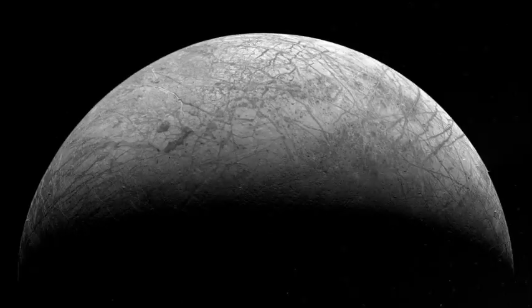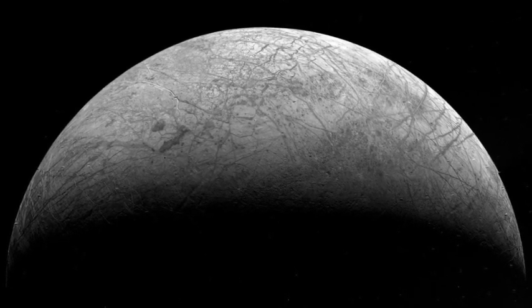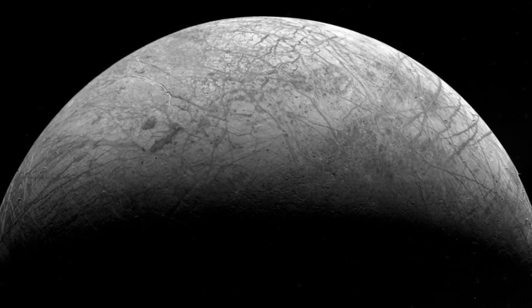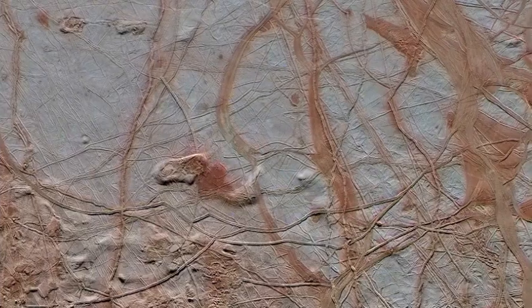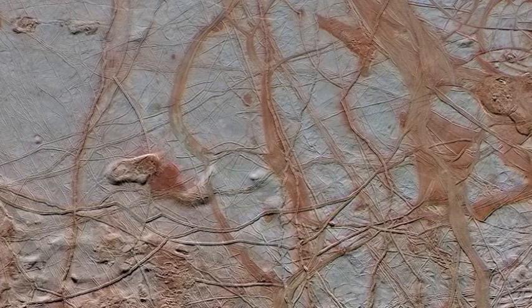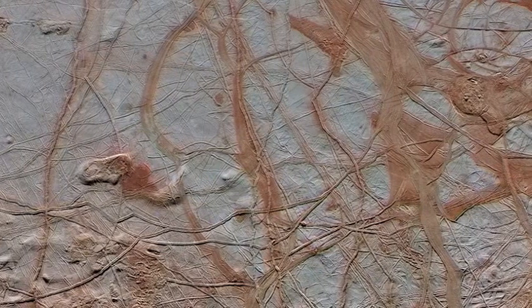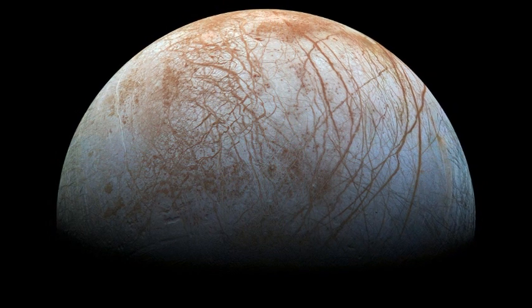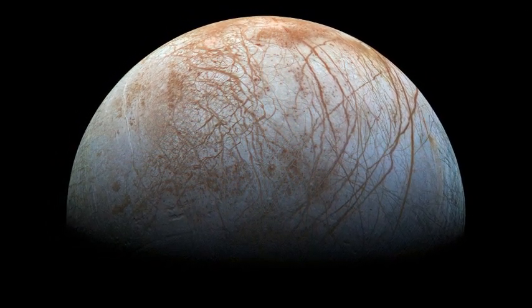That brings us to the second discovery announced today. To study a subsurface ocean, you need access to it. That's easy at Enceladus because its plumes are currently spraying material at all times. This is not the case with Europa, even though it's thought that the surface is very active, with ice possibly subducting under other ice similar to a tectonic plate — so active, in fact, that the place has almost no craters. But we now seem to have strong indicators that plumes do indeed crop up at Europa fairly regularly.